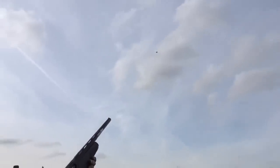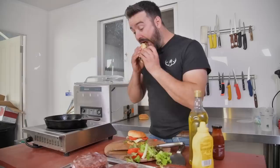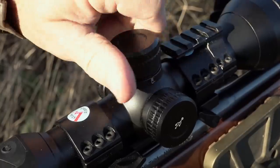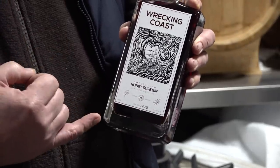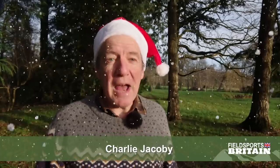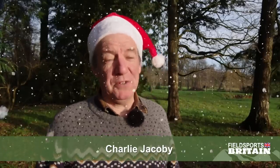shotgun cartridges, rifle bullets and airgun pellets. Kayak Bryn gives us his recipe for venison burgers. Mark Ripley tests the Hick Micro Alpex Thermal in this week's Field Tester film. We are giving away a case of gin from the Wrecking Coast Distillery in Cornwall, priced at the thick end of £200. David is back on the news stump and James Marchington has Hunting YouTube. Welcome to Fieldsports Britain.